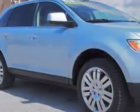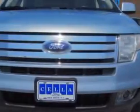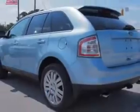You will love this light ice blue clear coat metallic 2008 Ford Edge SUV. Equipped with a 6-cylinder engine and an automatic transmission with 75,200 miles. Enjoy an impressive 24 miles to the gallon on this great SUV.